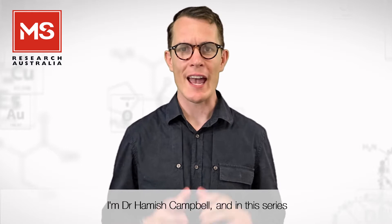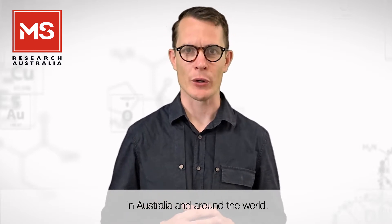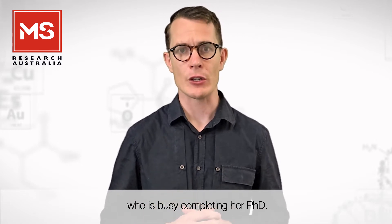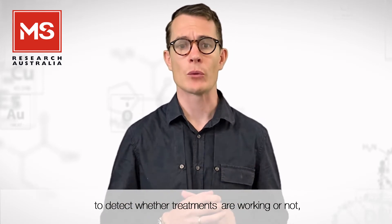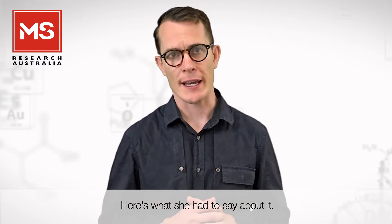Welcome to MS Research Australia's Research Report. I'm Dr. Hamish Campbell and in this series we explore the research that's going on in Australia and around the world. In this episode we meet Dr. Aylan Nguyen from the University of Melbourne. Dr. Nguyen is a neurologist who's busy completing her PhD. One of the topics of her doctorate is whether changes in brain volume can be used in the clinic to detect whether treatments are working or not, even in the absence of relapses. Here's what she had to say about it.